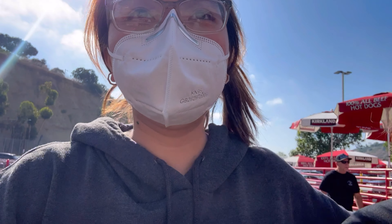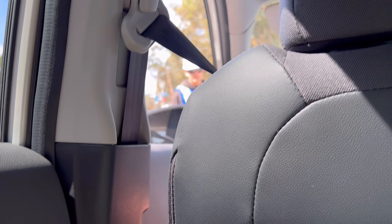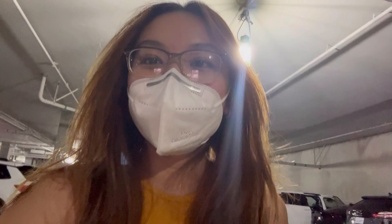We're at UCSD! We found the parking for Eighth College. We're about five minutes early so we're trying to find a place to wait because I don't want to use up my 30-minute unloading window in the parking lot. It's like a maze in here. We're moving in!